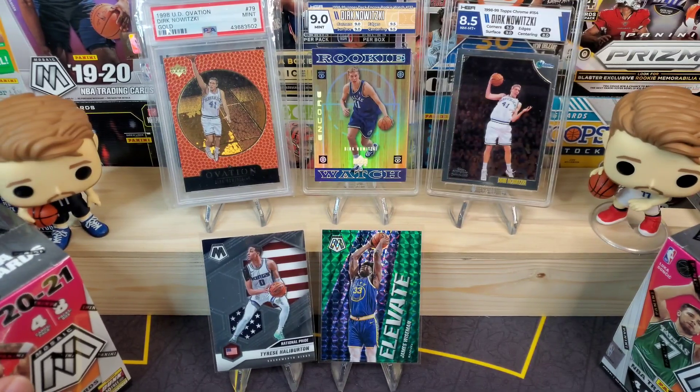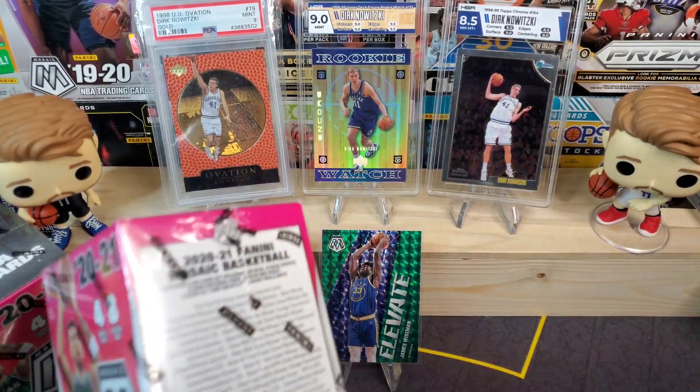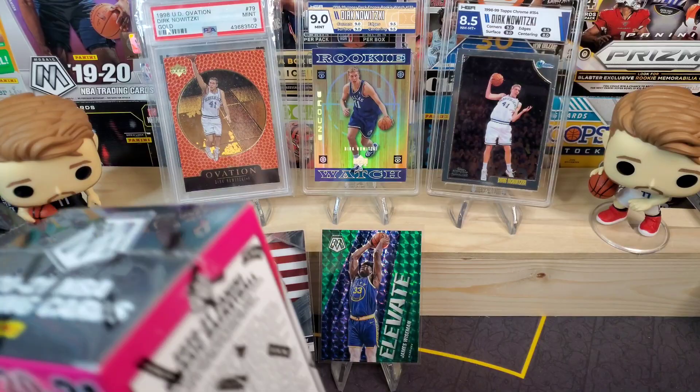We got Nikola Vucevic in the Will to Win insert, which I really like — especially in a nice parallel, but that's pretty cool. I'll grab a sleeve for Halliburton, throw him up there, and let's get into our next blaster box.